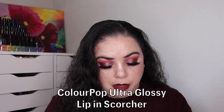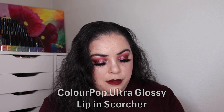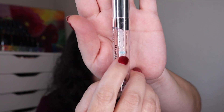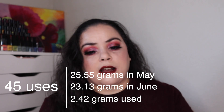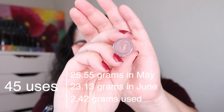The final product is my ColourPop Ultra Glossy Lip in the shade Scorcher. As of the last update I had used it 12 times. I've used it 45 more times and it is completely empty — I took the stopper out and got every bit of product out that I could. So this one is empty with 57 total uses.